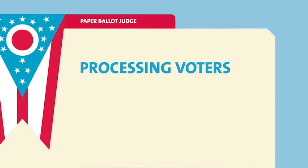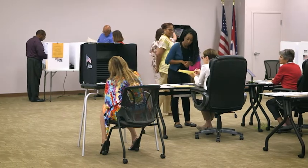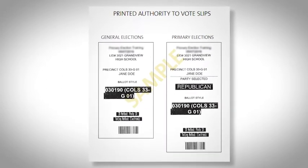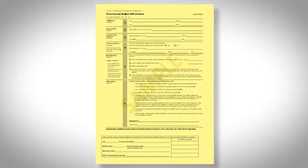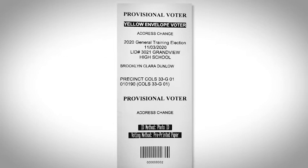There will be two types of voters who are processed at your table throughout the day. Regular voters are voters who ask to vote using a pre-printed ballot. These voters will arrive at your station with an authority to vote slip, or ATV. Provisional voters are voters who the roster judges determine must cast their vote on a pre-printed paper ballot and complete a yellow provisional envelope. They will arrive at your station with a reason for provisional ballot, or RFPB.